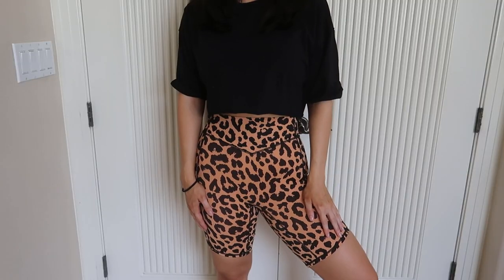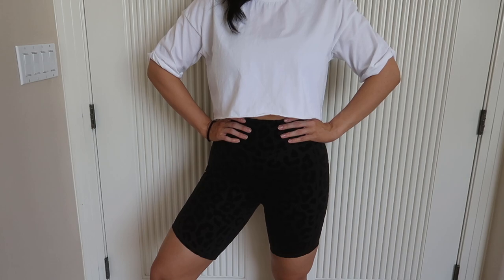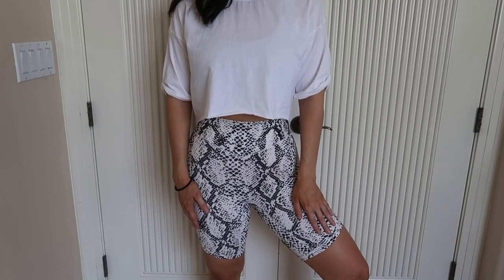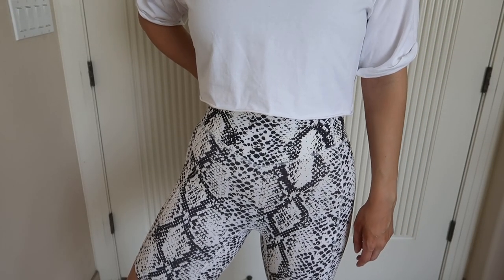I also got three pairs of biker shorts in the cheetah, snake, and panther prints — again with an 8-inch inseam. I've already worked out in all of them and they don't ride up at all; they stay in place and are so comfortable. The snakeskin print might actually be my favorite, and I kind of wish I got the legging version of that pattern too.